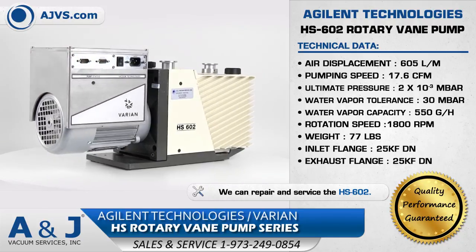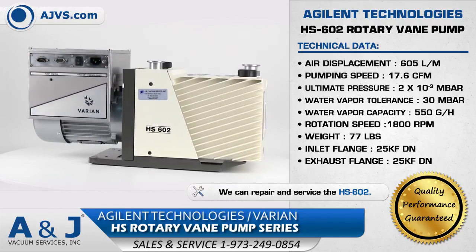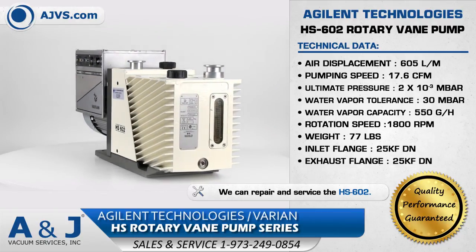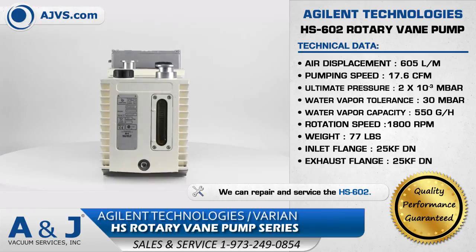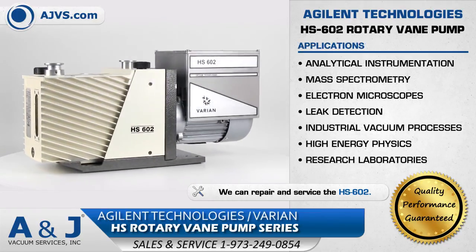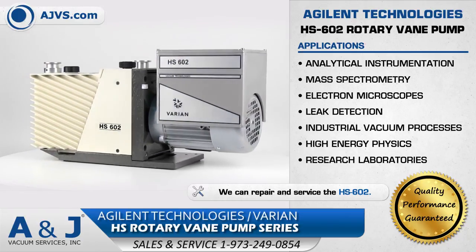The Agilent HS Vacuum Pumps feature high pumping stability for light gases, minimal oil backstreaming, and low noise levels. The Agilent Technology's HS Rotary Vane Pumps are designed for reliable, long-term operation, suitable for applications in mass spectrometry, leak detection, and high-energy physics.